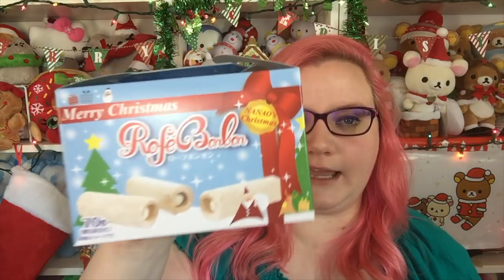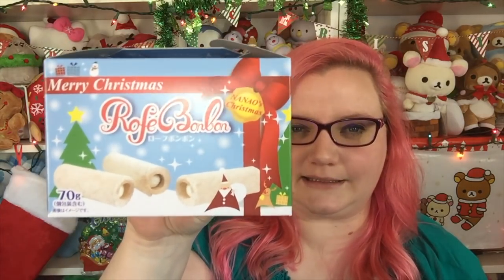Next I got this — it says 'Merry Christmas Rofae Bon Bon.' They look like little rolled biscuits of some sort. This smells exactly like French Toast Crunch cereal! It's kind of like a cinnamon on the outside and then the inside has a cream — that's really good.